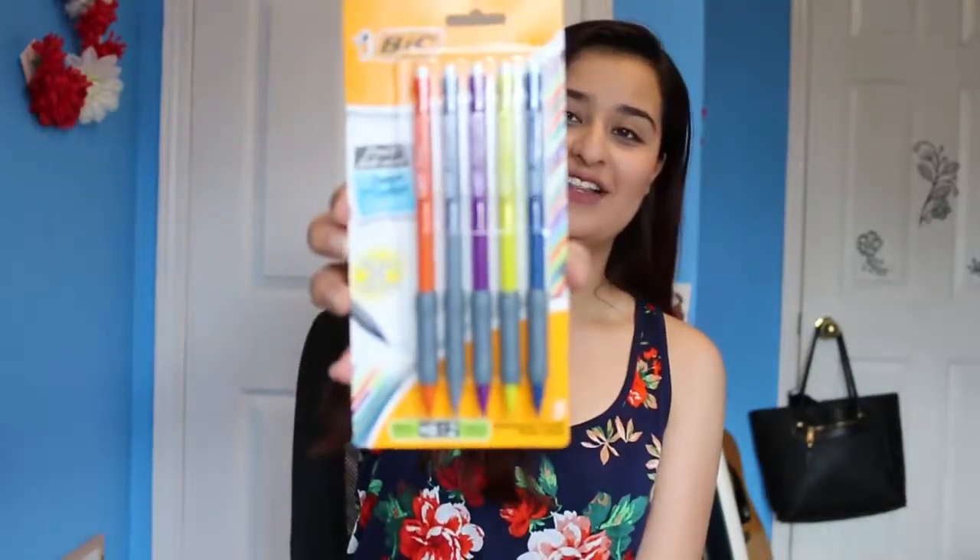The last thing I got from Staples was another set of pencils — mechanical pencils. They're gonna do the job. They have different colors, and most likely everything in this video is going to get lost by the time the end of the semester comes, so my heart's not too broken if I lose these guys.